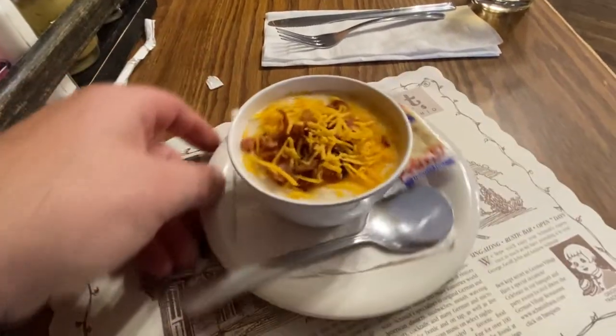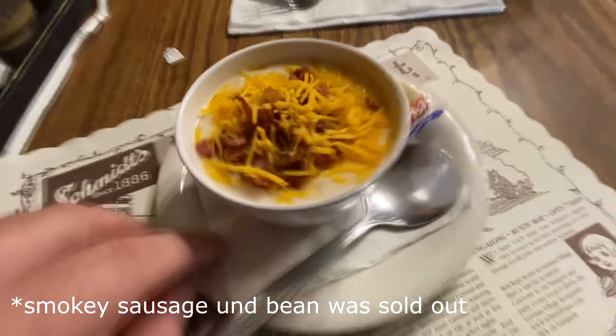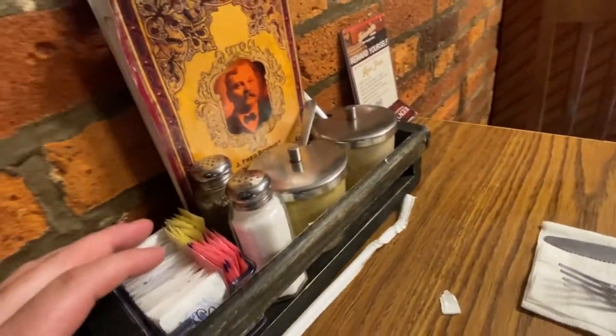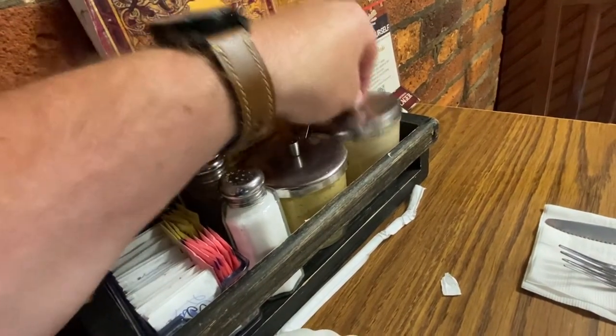To start off my meal, of course I have to get the German potato soup, and it has cheddar and bacon on there. And look at this — at every table on the condiment rack there is mustard and horseradish. That is neat.